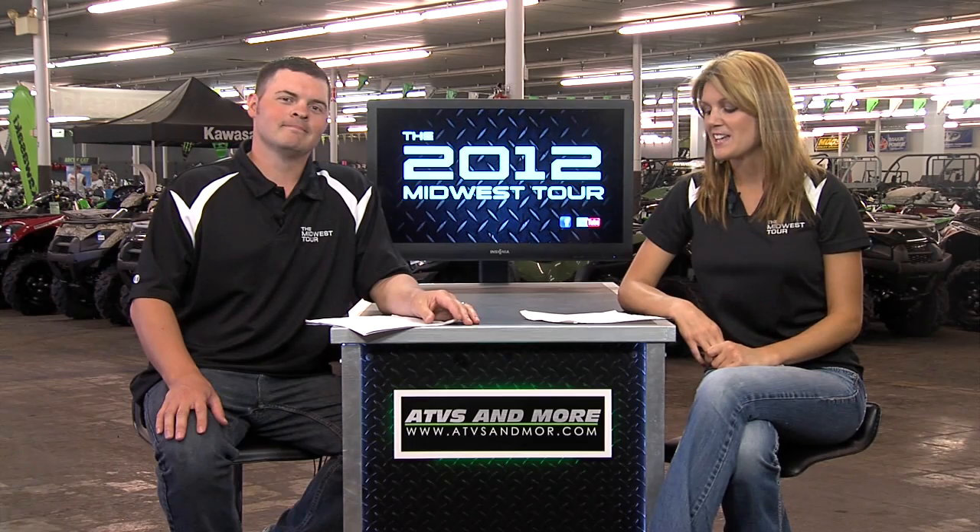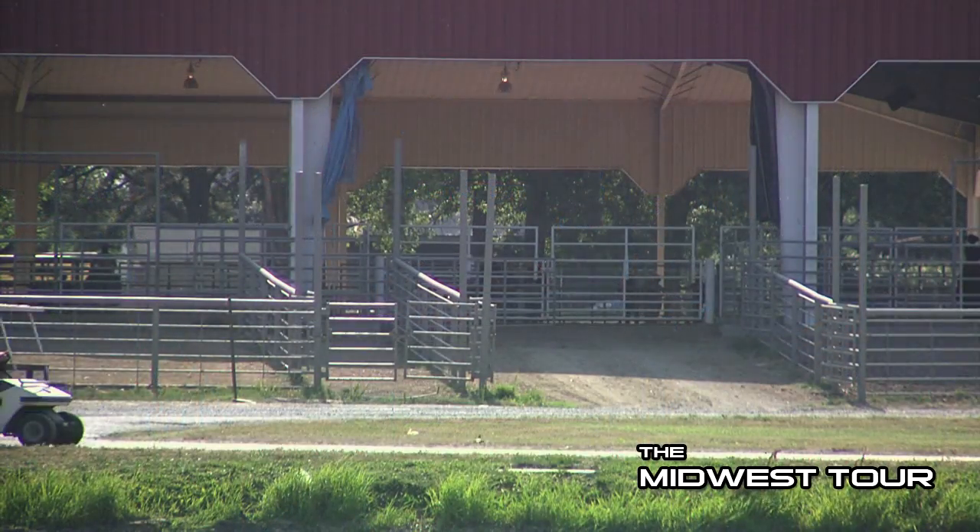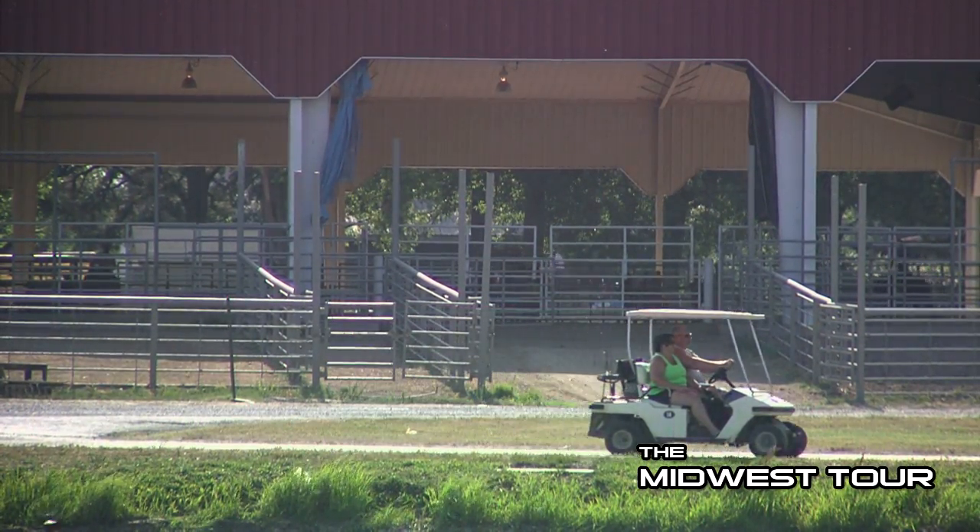Hey there, I'm Brittany Newman, and I'm Tom Bradley, and welcome back to the Midwest Tour. Tom, we hit up a brand new track over Memorial Day weekend on Sunday — the Indian Hills Track in DuCoin, Illinois. This is a brand new track down at the State Fairgrounds. Brittany, you were actually down there — tell us a little bit about it and what you saw.